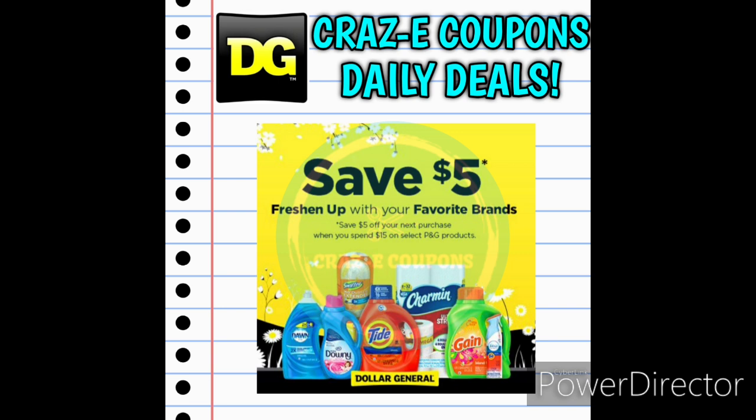Alright guys, we're going to go ahead and jump right into these daily deals at Dollar General this week. First up, we have the P&G promotion — when you spend $15 out of pocket on P&G products, you will get a $5 coupon on the bottom of your receipt. That does mean you have to spend $15 out of pocket after coupons are applied. I'm actually going to do a separate video just for P&G items, go into the store, try a couple of these deals, and update you guys. So be on the lookout for that.